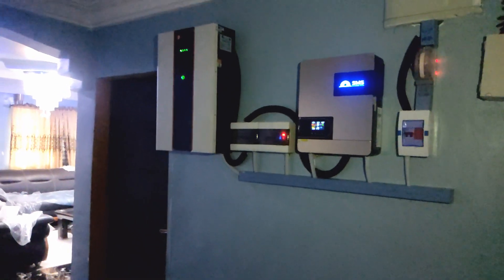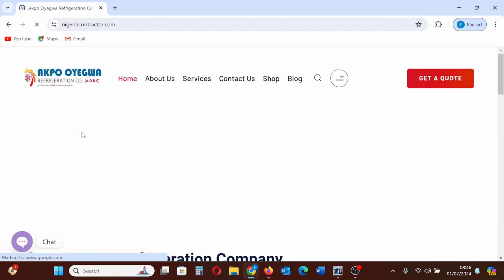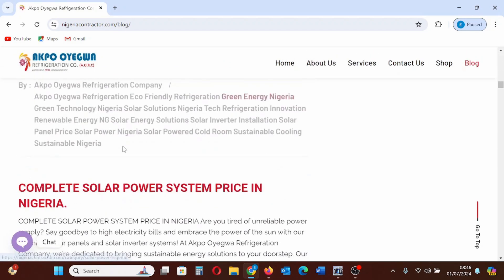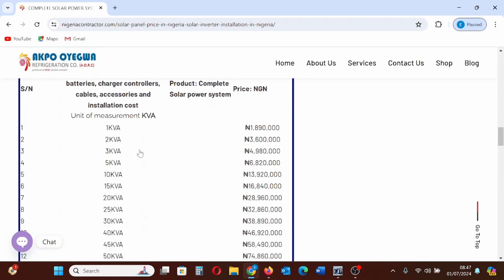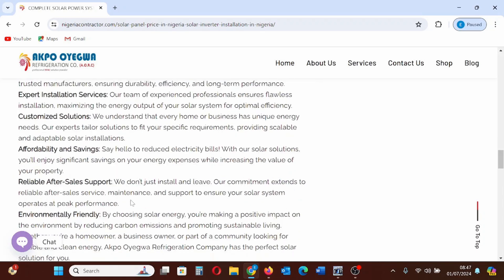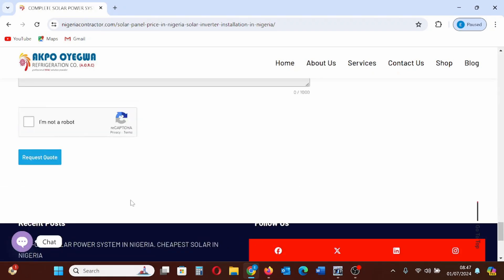To get a complete solar power system, you can get in touch with us on our official website. Once you get to our website, you can view the price list, go through it, and decide which price is within your budget. Once you have seen the price that is within your budget, you can fill our quotation request form. We will study the information you have sent and reply with an official quotation. Get in touch with us for a complete solar power system. Ensure to like and share this video. Thank you.